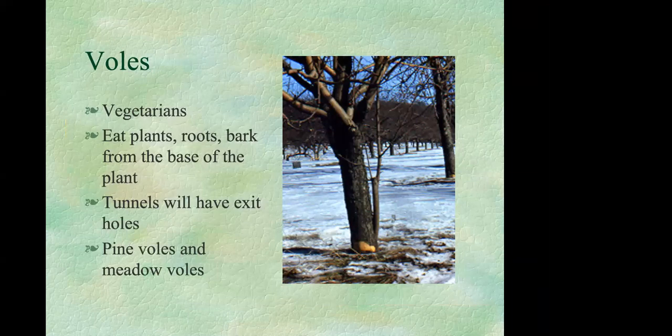Voles, on the other hand, can cause extensive damage because they are vegetarians — they eat plants, roots, and bark. In our area there are two main types: pine voles, which live underground in tunnel systems causing damage below the soil line, and meadow voles, which tend to live above ground in grassy areas, causing damage at the root collar. Both types will occupy mole tunnels. If you see big tunnels with golf-ball-sized exit holes along them, you probably have voles using mole tunnels, since moles almost never leave their tunnels.